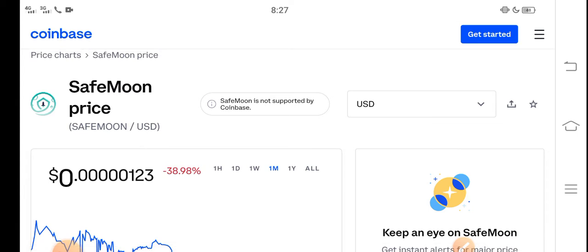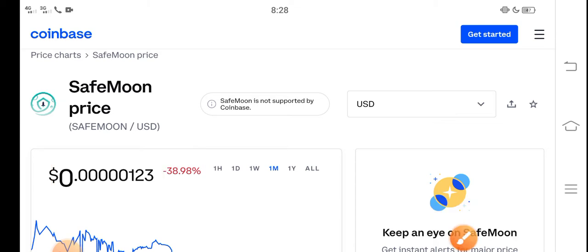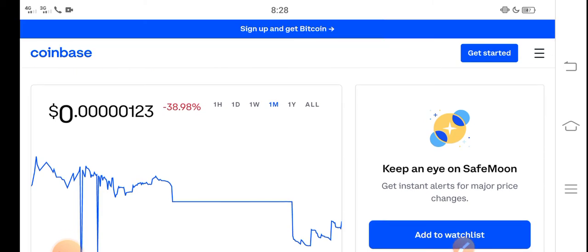Right now the price of SafeMoon in the market is about $0.0000123 USD. On the other side, if you talk about the changes, there are negative 38.98% changes occurring in SafeMoon, which is very bad news for all of you and for new investors. Let me show you the last one month update.